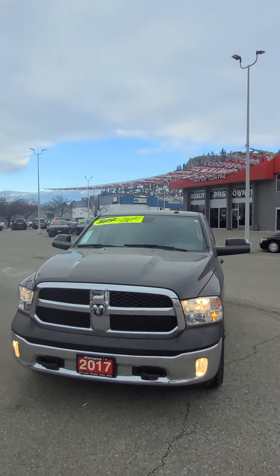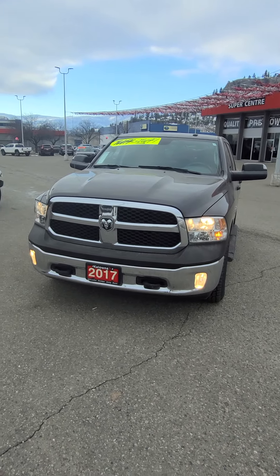Hi Sarah, Chris. It's Scott Moulin again from Quorum Chrysler. Thanks so much. Here is the 2017 Ram 1500 that you're inquiring about.